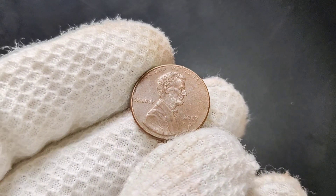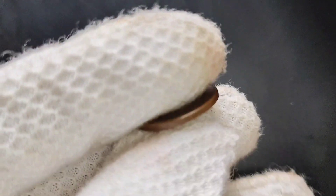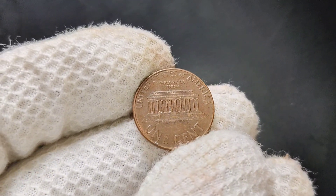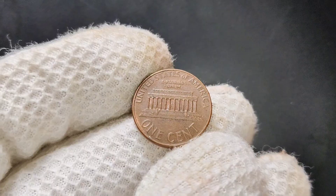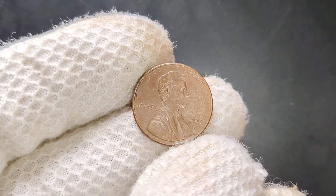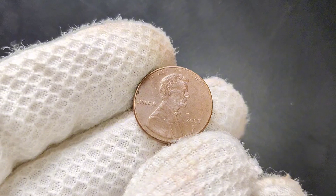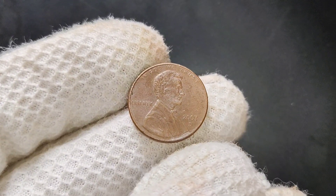Coin collectors recommend storing your pennies in protective holders or coin albums to prevent them from being damaged. Avoid cleaning your coins, as this can decrease their value. And if you're serious about getting your coin professionally graded, consider sending it to a reputable grading service. The 2007 D Lincoln penny might be worth a lot more than just one cent. Whether you're a seasoned collector or just getting started, always keep an eye out for coins that are in great condition or have rare errors. Thanks for watching.